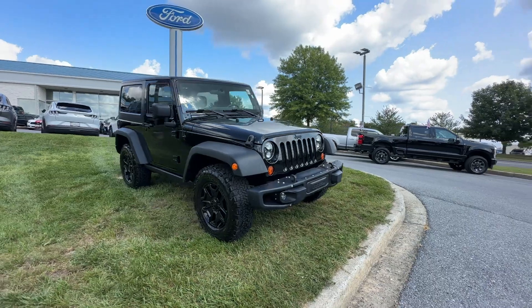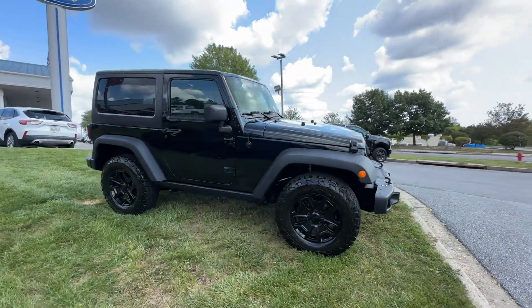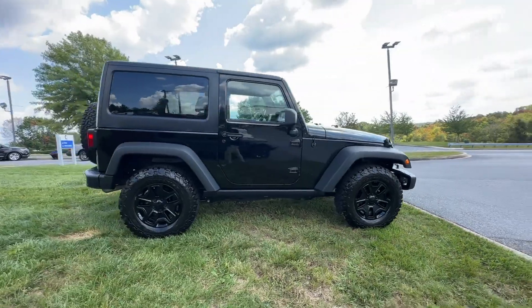2012 Jeep Wrangler. This SUV offers space as well as power and performance.